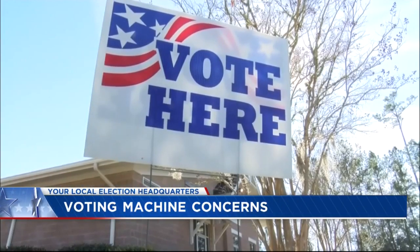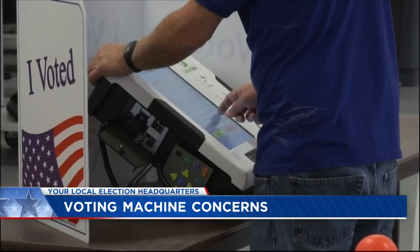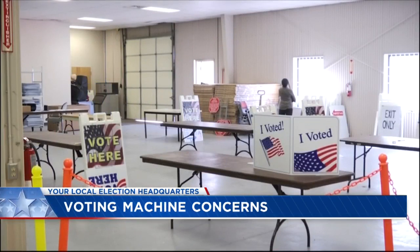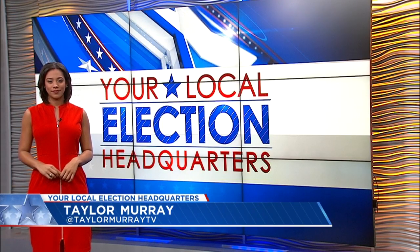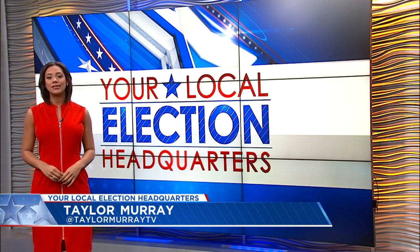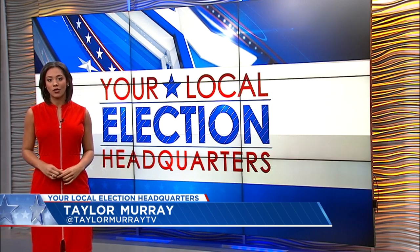You are concerned that your votes may not be private enough when using those new voting machines. News 2's Taylor Murray joins us now here in the studio. Elections officials across the state are working on a fix for that. The new statewide voting system eliminates booths and uses privacy screens instead, but some feel that this new setup exposes their ballots to other voters.